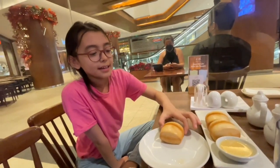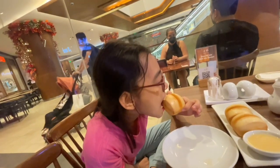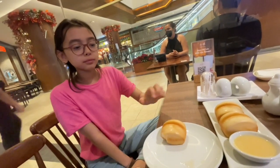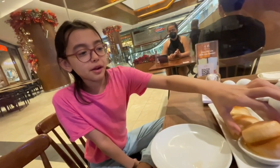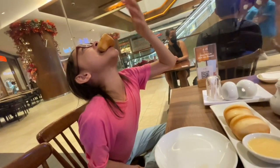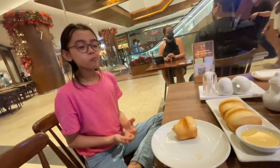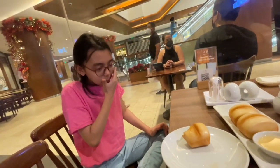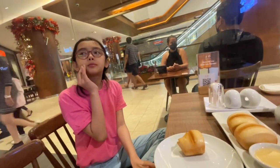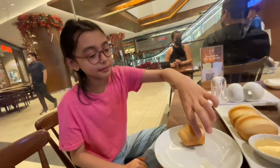Now I'm trying the fried mantau buns. They're really hot — you have to be careful holding them. You gotta dip them in the condensed milk sauce to cool them off. They taste really hot but really good — sweet and flavorful, just like before.